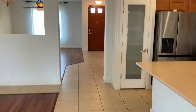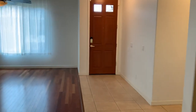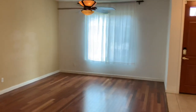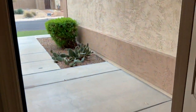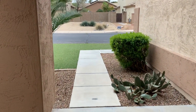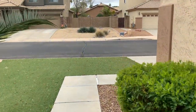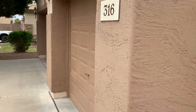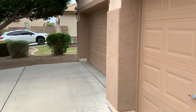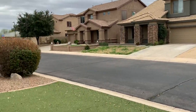This home is presented by Renter's Warehouse here in Arizona. Hopefully we can help you with this wonderful home. Landscaping is included. Again, this home is 316 East Indigo Street, here in Mesa, Arizona.